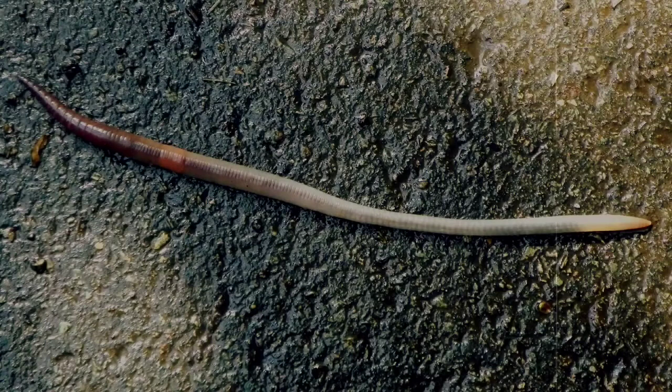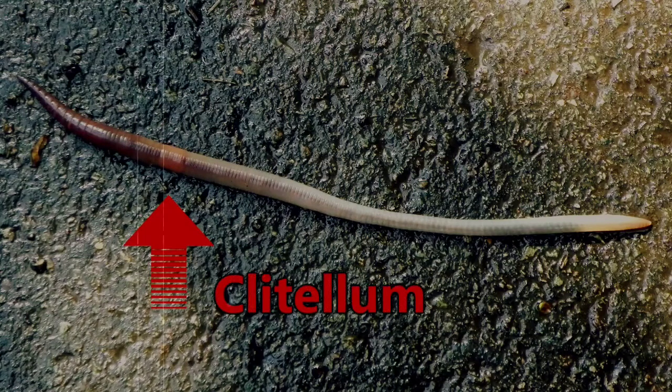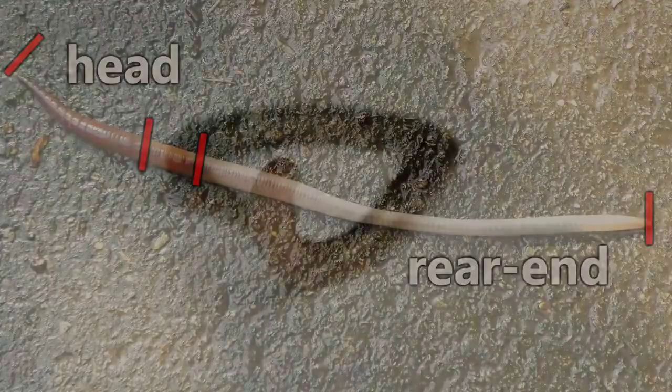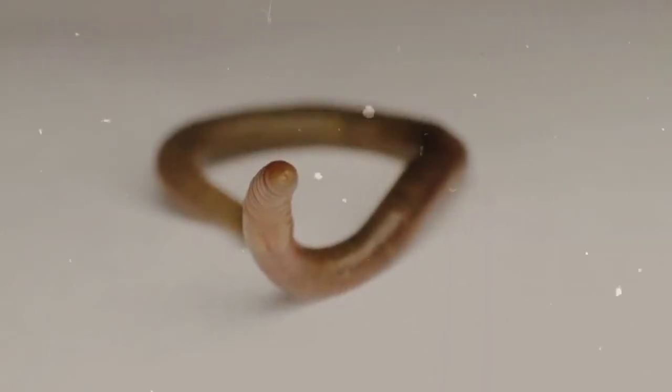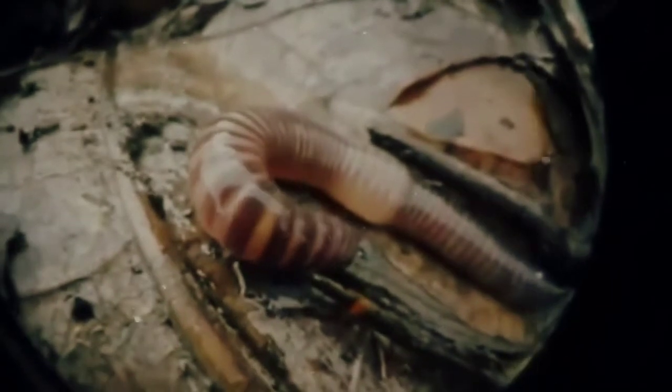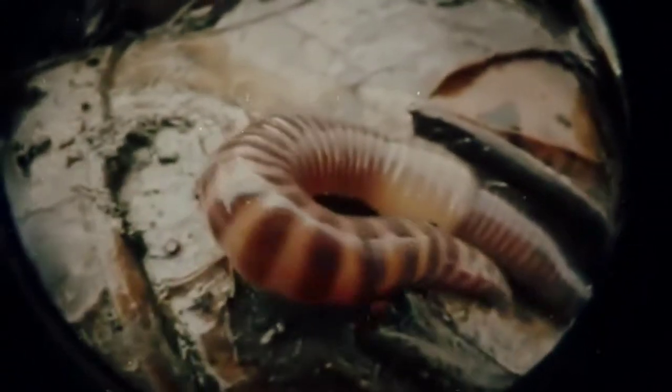When looking at an earthworm, one may wonder exactly which end is which. An easy indicator is the band, or the clitellum. If we divide the worm into three sections with the clitellum as the middle, the shorter section is the head and the longer section is the rear end. Although they don't have eyes, they do have light-sensitive tissue on their head. They also have a gizzard which contains stones that they've eaten to help break up their food. Earthworms do not have lungs, but they do have blood which is pumped throughout their bodies via five pairs of aortic arches, which act similar to a human heart.